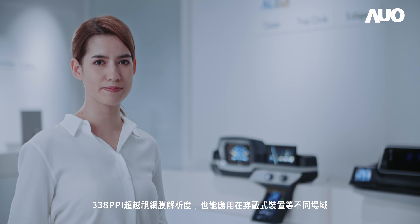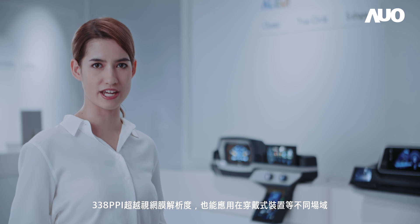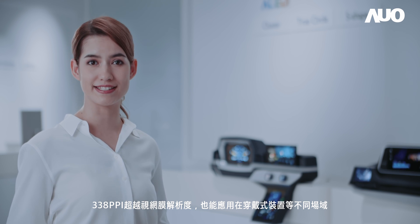Featuring the world's highest pixel density of 338 ppi, the product can be used in different applications such as wearable devices in the future.